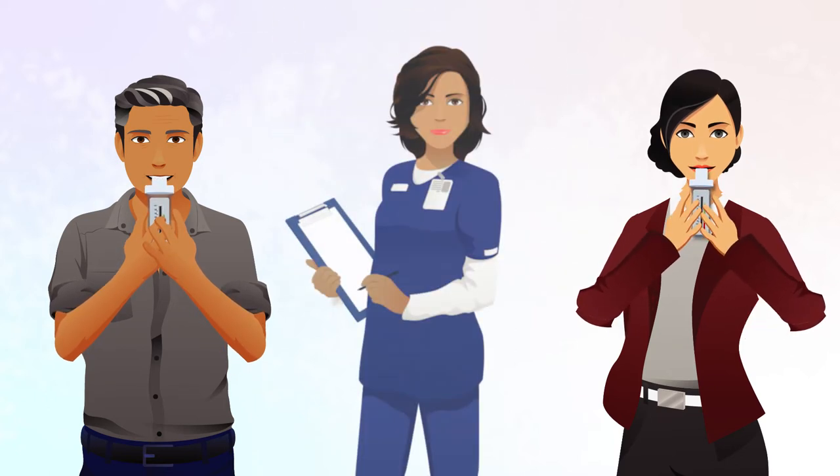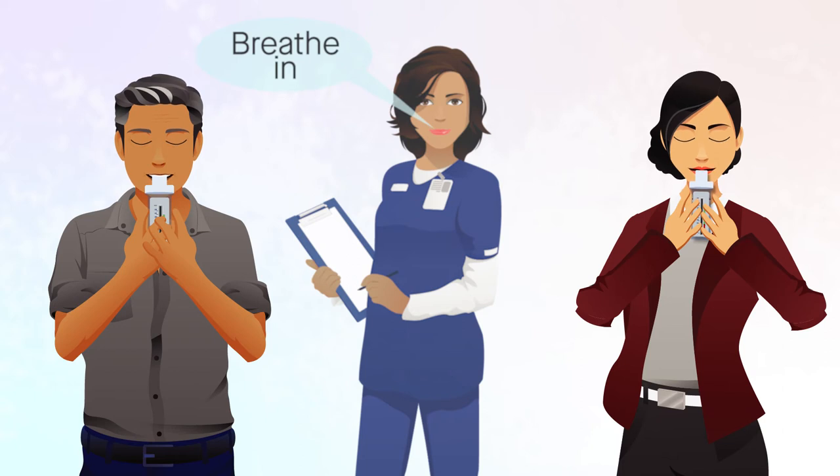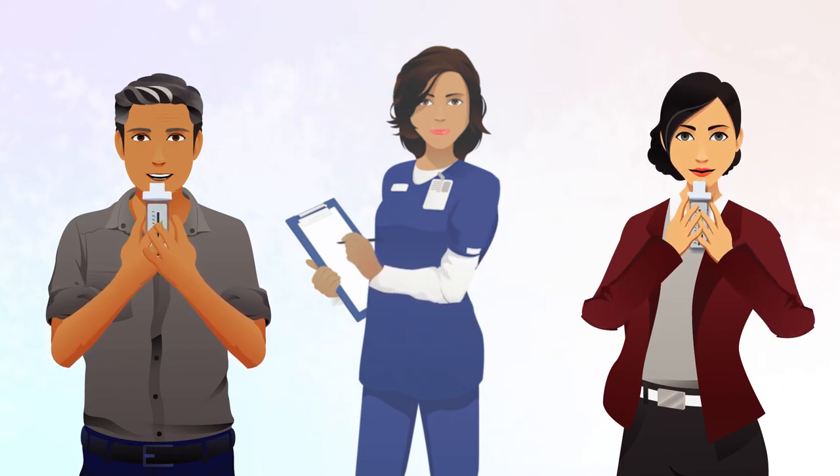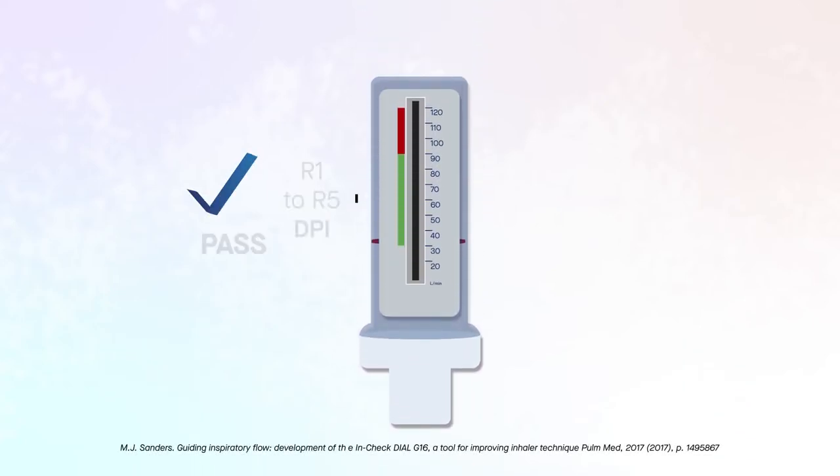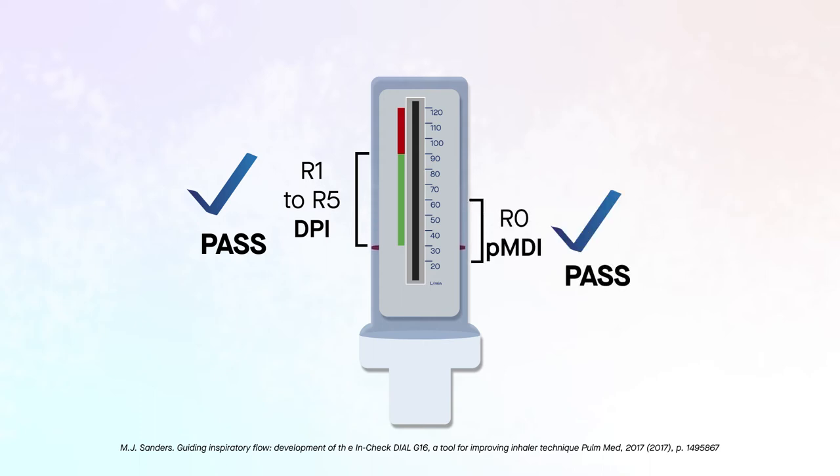At each resistance setting tested, patients were instructed to breathe out to comfortable exhalation before performing up to three inhalation maneuvers. If the patient passed, this result was recorded. A PASS was defined as an In-Check dial reading of 30 to 90 liters per minute at settings R1 to R5, or 20 to 60 liters per minute at the R0 setting, based on published standards.